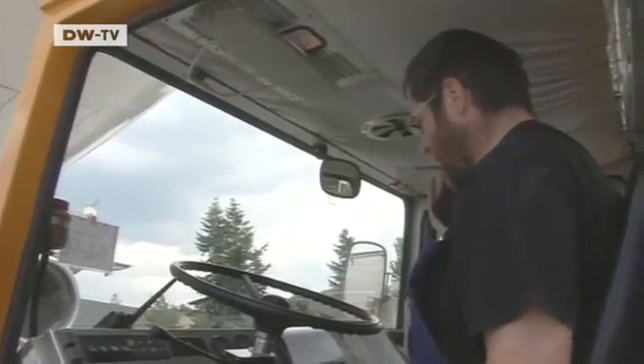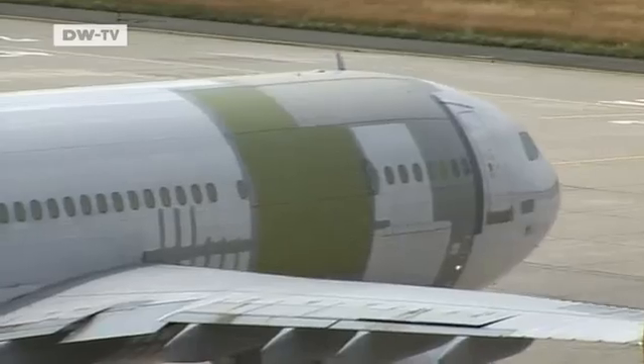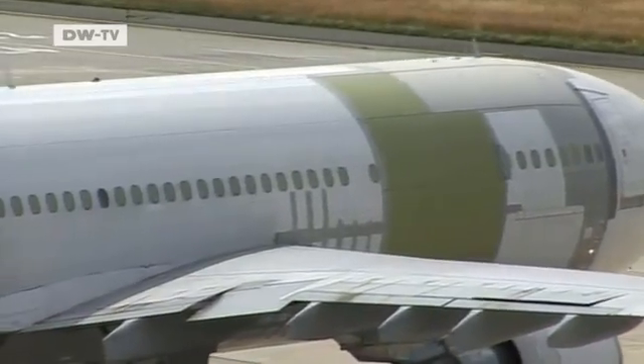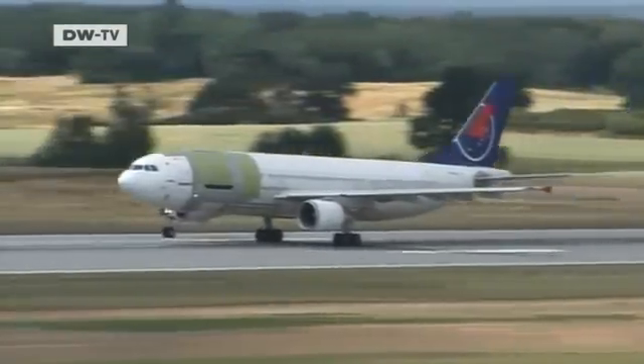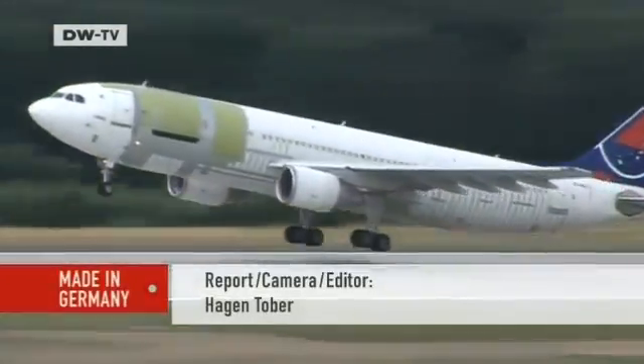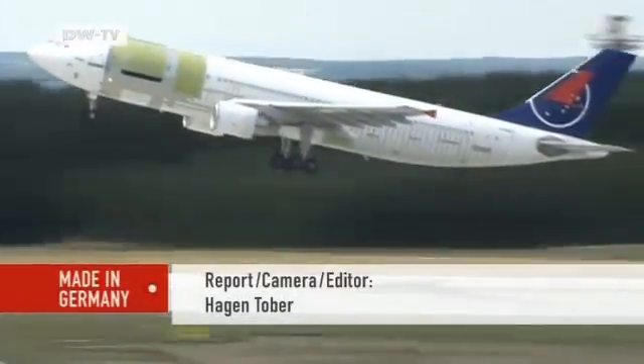Then it's time to release the brakes and take off. Before returning to its home base in Macau, the Airbus has to go to Britain for a fresh paint job. After all, it needs to look good for the next 20 years.